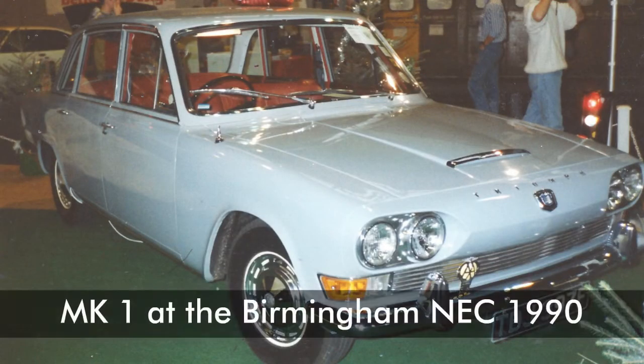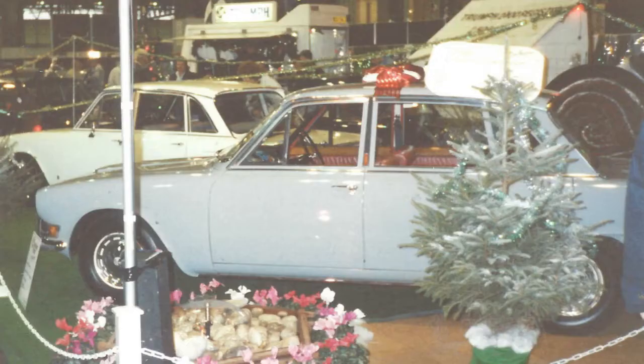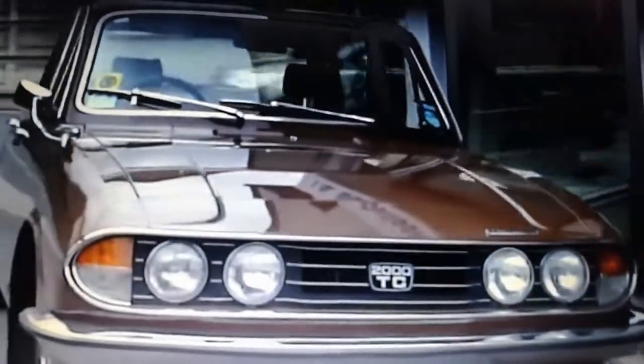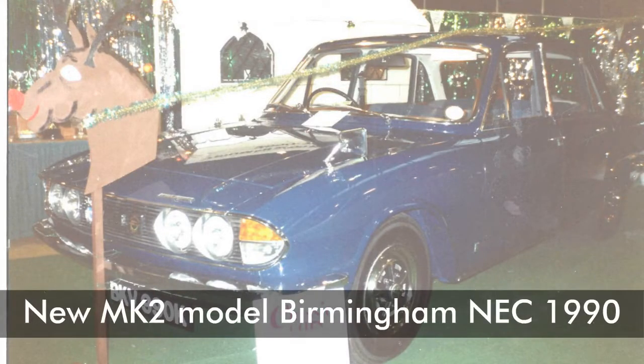120,000 Mark I models were produced. The 2.5 PI was produced between 1968 and 1969, with 9,000 units produced. A five-door estate was also produced similarly. The 2.5 PI's transmission was a manual four-speed gearbox with overdrive optional, or an automatic Borg Warner Type 35. The Mark II of the Triumph 2000, 2.5 PI, and the 2500 TC and 2500S, together with the Triumph Chicane of South Africa, were produced between 1969 and 1977, with over 100,000 units produced in total.